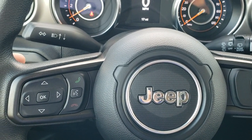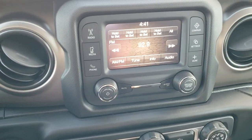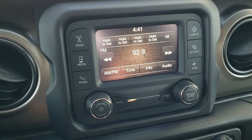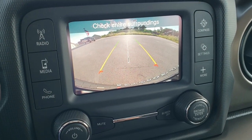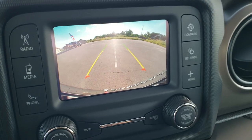You've got Bluetooth and Uconnect, audio buttons on the back of the steering wheel, and cruise control on the right. Comes with the five-inch touchscreen radio, AM and FM. Also has the backup camera — a pretty high-definition backup camera with dynamic grid lines, meaning they'll turn as you turn the steering wheel. Pretty cool stuff.